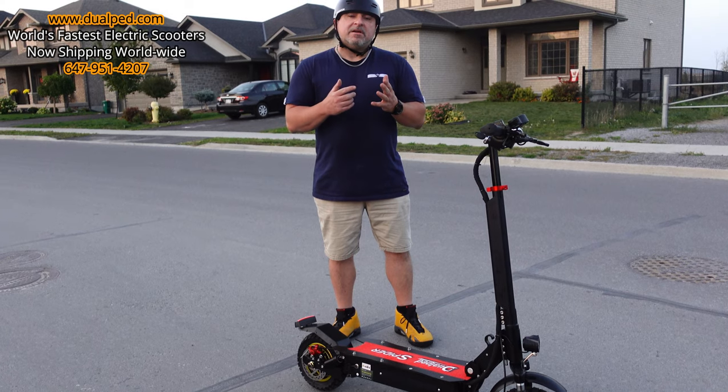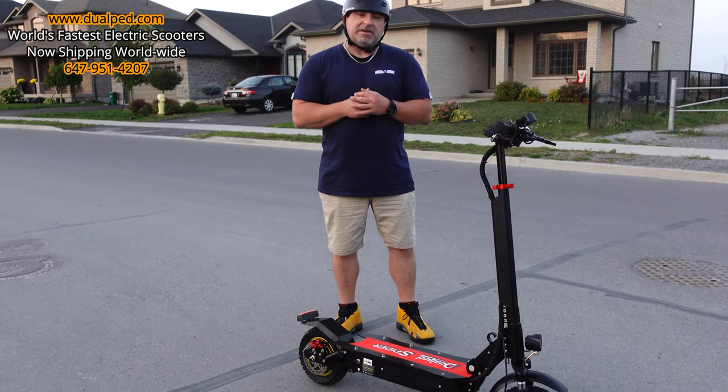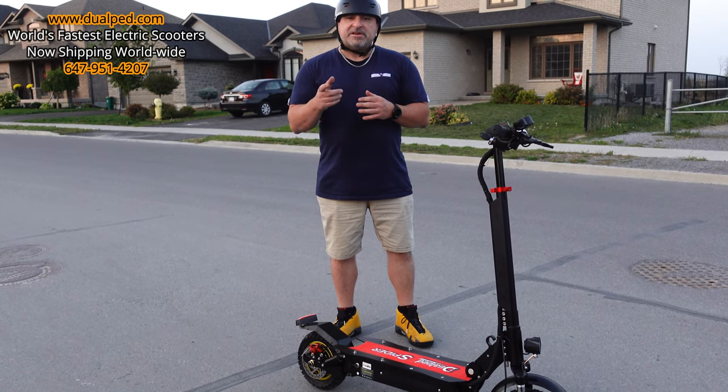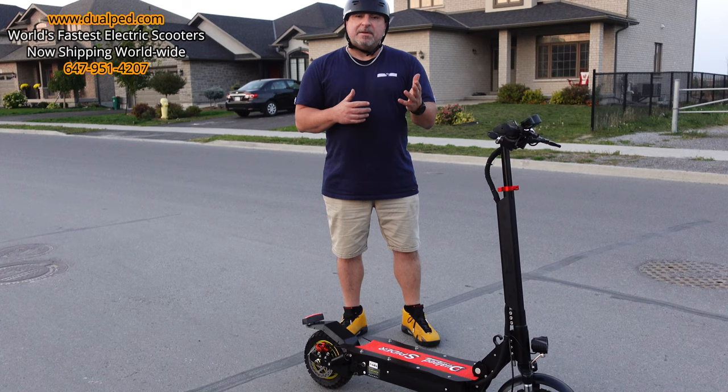Go on our website, DualPed.com, and pick one up. Call me if you have any questions — our phone number is on the screen: 647-951-4207. Call or text me. We also have WhatsApp on our webpage if you want to contact us from anywhere in the world.